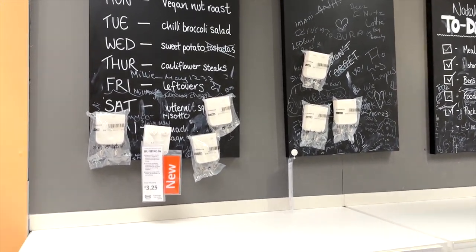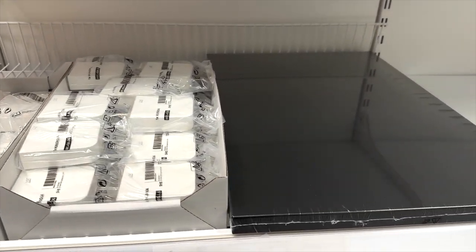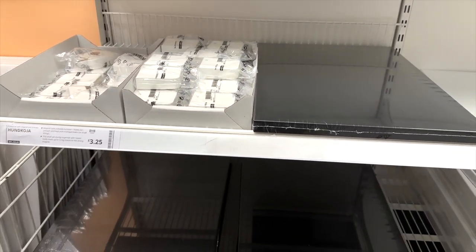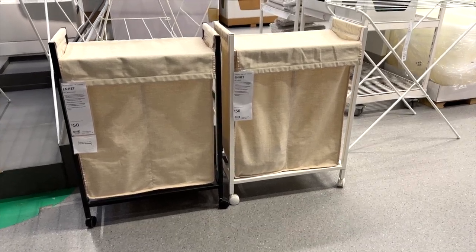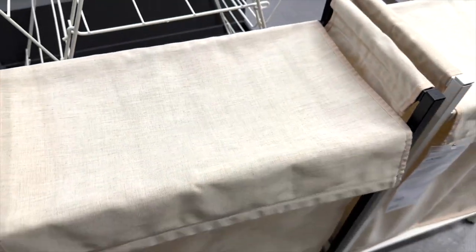Wow, look at this magnetic chalkboard-effect board — it's magnetic with a white chalkboard pen. How good is this for meal planning and organizing? I had to purchase this. Then moving on to some really lovely wash baskets — IKEA had loads but these were definitely my favorite.